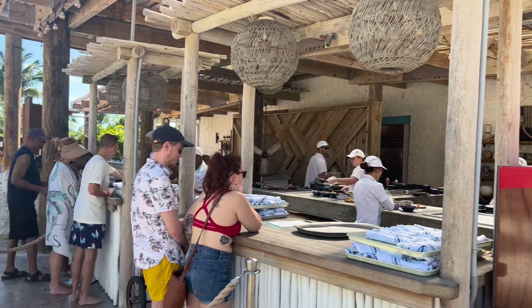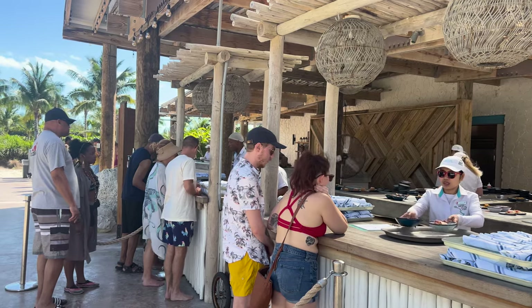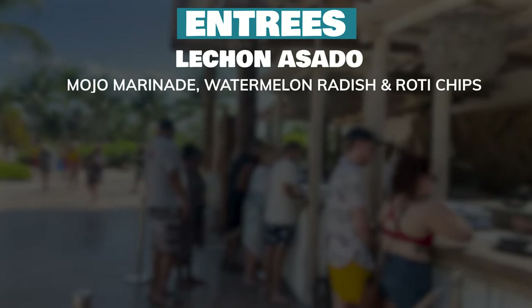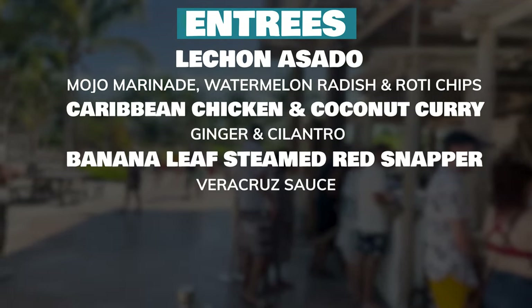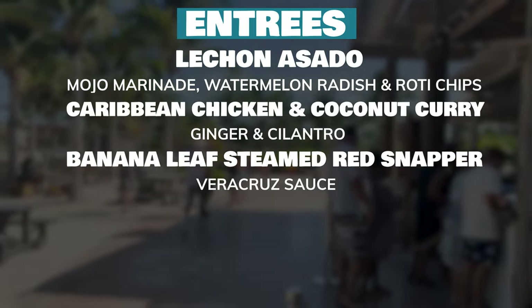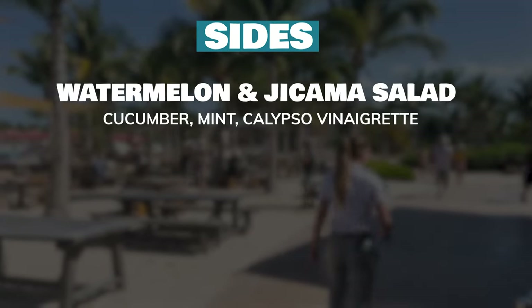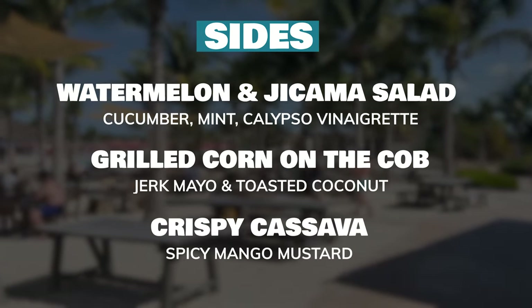Number nine, lunch is included. When you get hungry, you can just walk up to the food area and grab your lunch. The club has a Caribbean-style menu. For entrees, there's lechon asado — basically pork — Caribbean chicken and coconut curry, banana leaf steamed red snapper, and two vegetarian options: West Indian pumpkin curry and a Bahamian mango and macadamia salad. For sides, they have watermelon and jicama salad, grilled corn on the cob, and crispy cassava, which I believe is yucca.